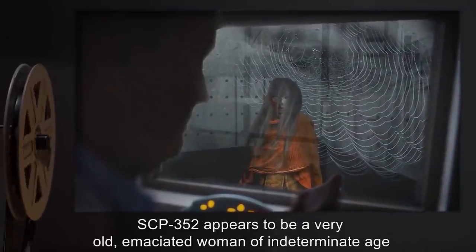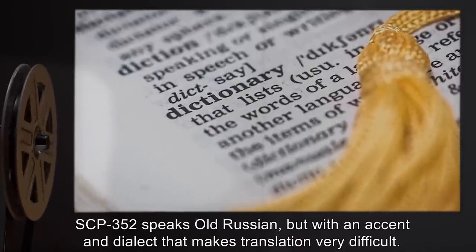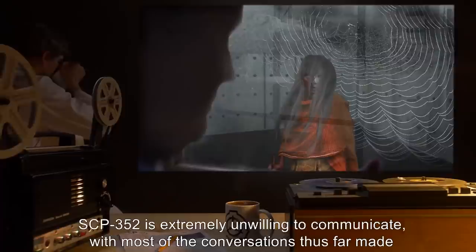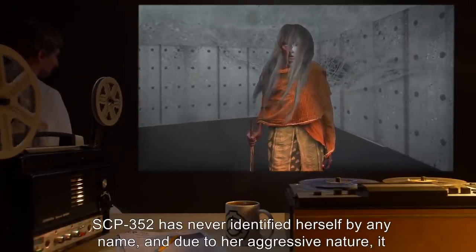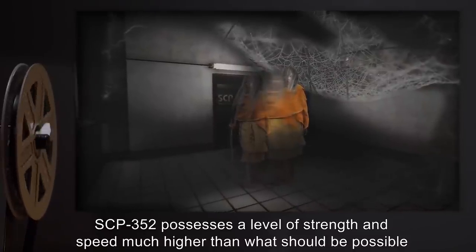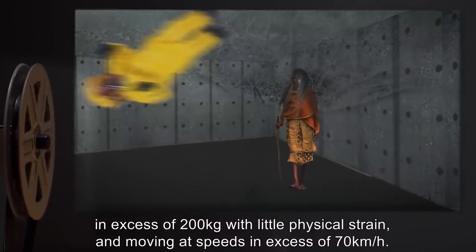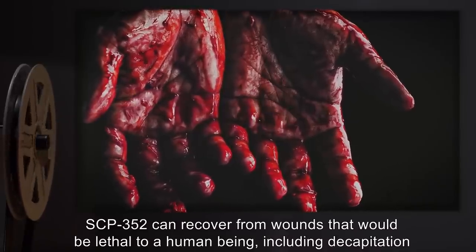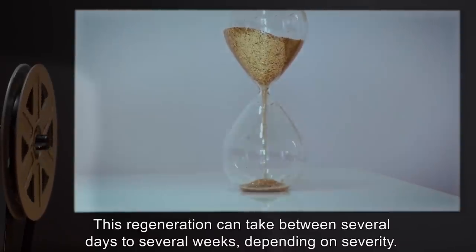SCP-352 appears to be a very old, emaciated woman of indeterminate age and race. SCP-352 speaks Old Russian, but with an accent and dialect that makes translation very difficult. SCP-352 is extremely unwilling to communicate, with most conversations thus far made primarily of threats or statements of revenge. SCP-352 has never identified herself by any name, and due to her aggressive nature, it has been impossible to determine any background information. SCP-352 possesses a level of strength and speed much higher than what should be possible for a person of her perceived age and physical dimensions, having been shown moving loads in excess of 200 kilograms with little physical strain and moving at speeds in excess of 70 kilometers per hour. SCP-352 can recover from wounds that would be lethal to a human being, including decapitation and disemboweling. This regeneration can take between several days to several weeks, depending on severity. Internally, SCP-352 appears to be a normal human woman, with muscles, bones, and organs in a state consistent with advanced age.